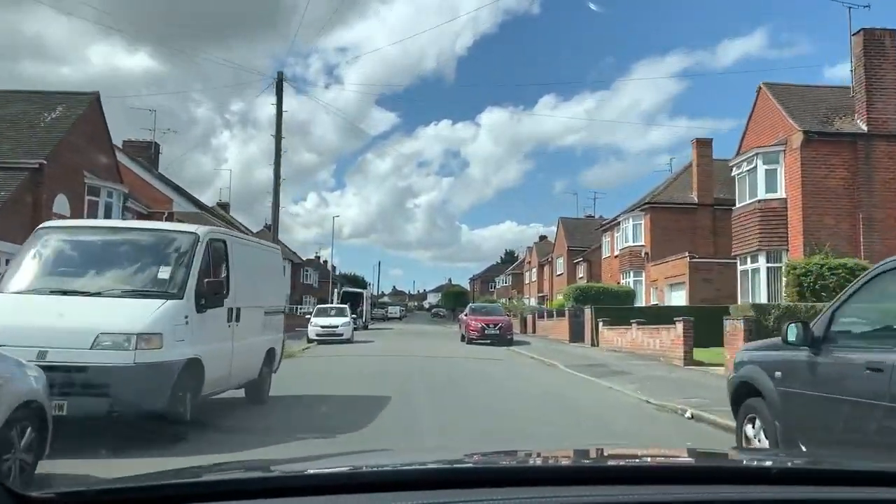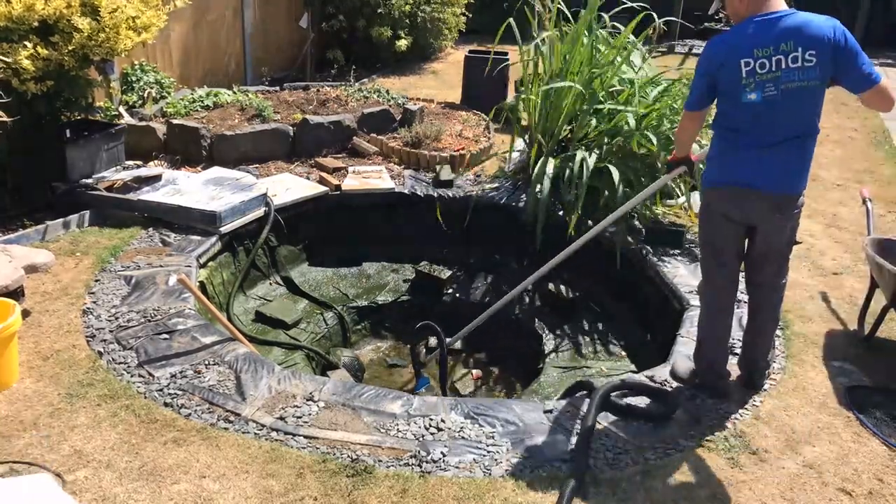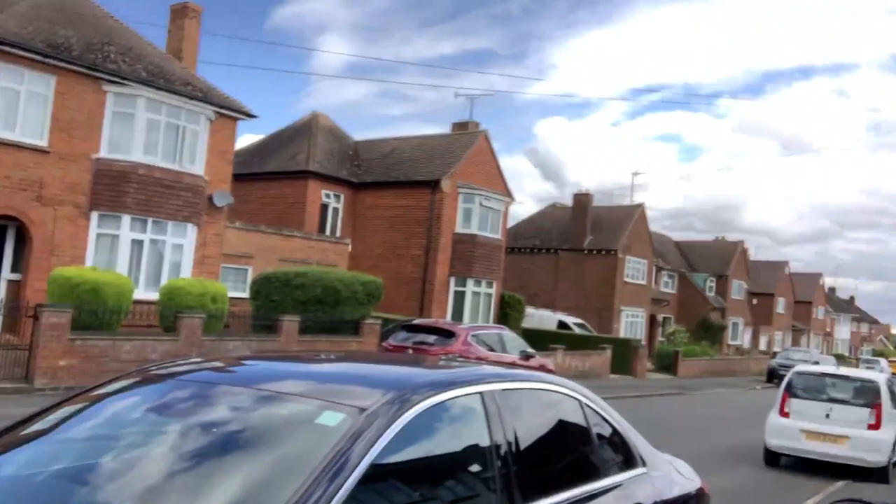It was an existing eight foot by eight foot pond. Basically, we came in and built an eight foot by ten foot pond for them. I'm Greg Wittstock, the pond guy. This is my channel, Greg Wittstock the pond guy, and it's all about showcasing how people live the aquascape lifestyle, including out here in Rushton, Northamptonshire.